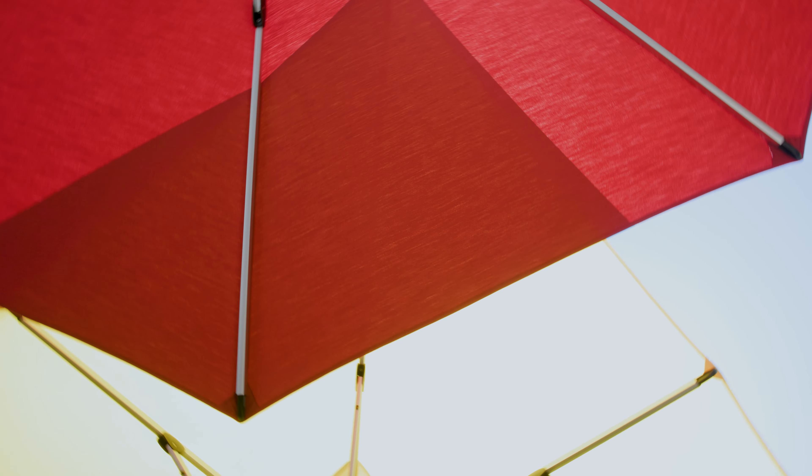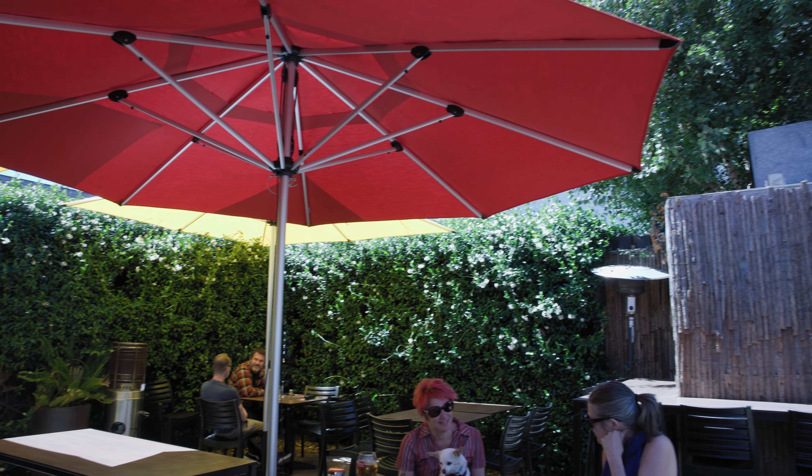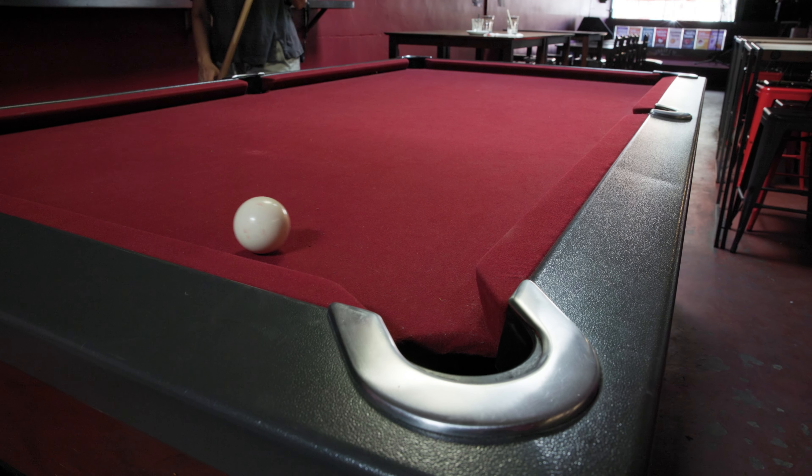So we've got two nice bright yellowy sunshiny umbrellas and a big red umbrella in the middle. Very seaside, very sunny — that nice relaxed feel. We're a good local neighbourhood bar.